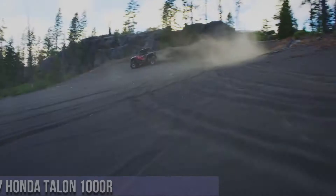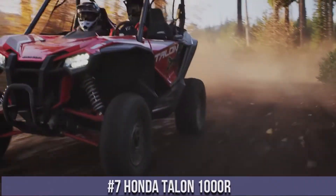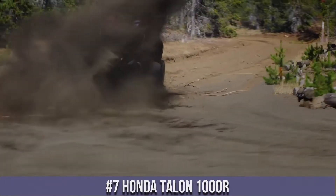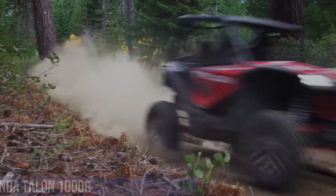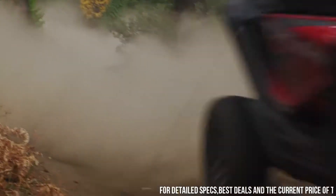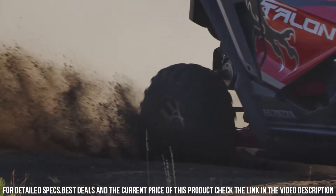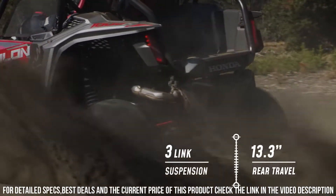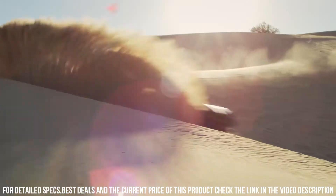Number 7: The Honda Talon 1000R — a fusion of power, agility, and off-road excitement, setting new standards in side-by-side vehicles. The Talon 1000R redefines off-road adventures with its innovative design and exceptional features. With a potent engine, advanced suspension, and sport-focused chassis, it's engineered to conquer diverse terrains with unmatched precision. The Talon 1000R's comfortable cabin, ergonomic seating, and cutting-edge technology ensure a heart-pounding ride for both work and play.